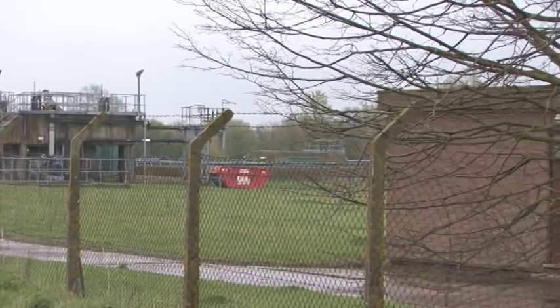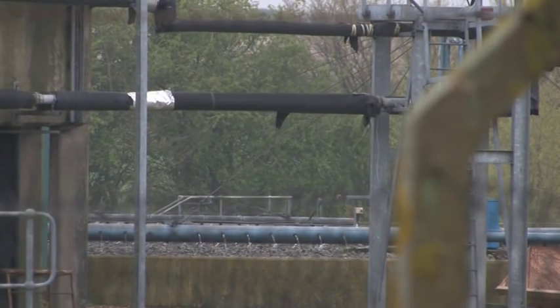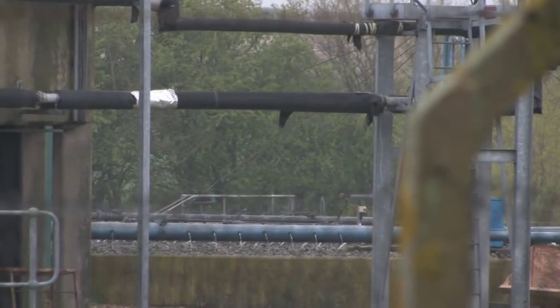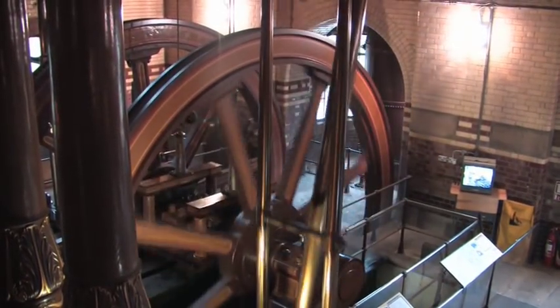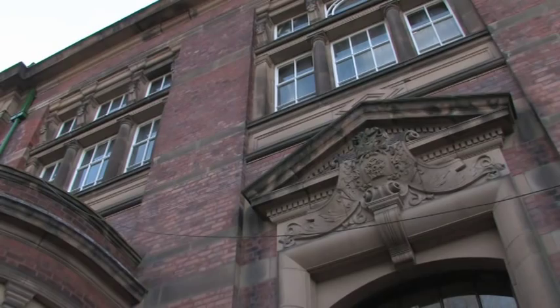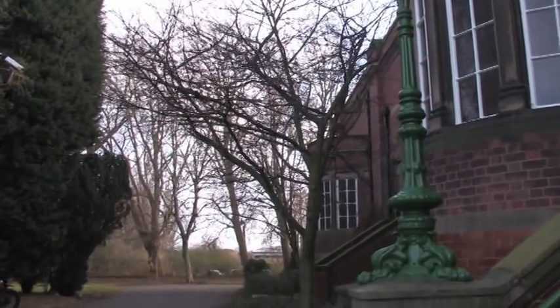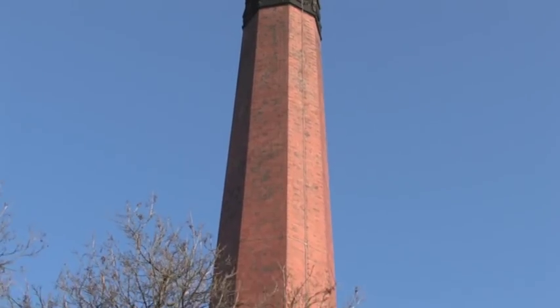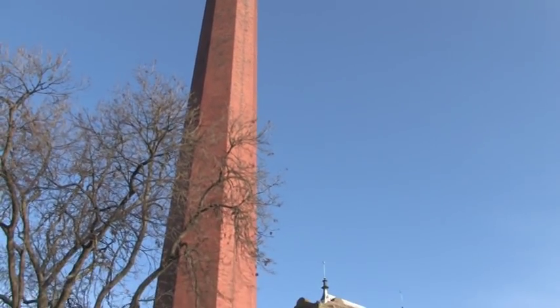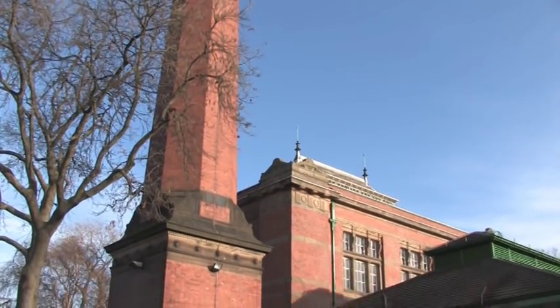Today we tend to hide sewage treatment works away, some distance from where the waste comes from. But the Victorians wanted to boast about how they used the technology of the day to solve a problem that their predecessors struggled with. So the rich and the good of Leicester built the Abbey Sewage Pumping Station for all to see. The Abbey Station is still here today, able to steam its four huge beam engines in the magnificent building.